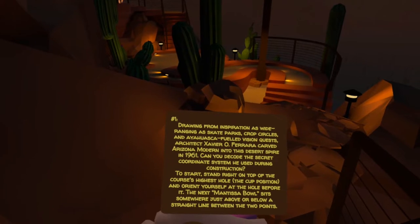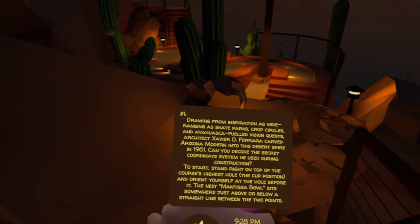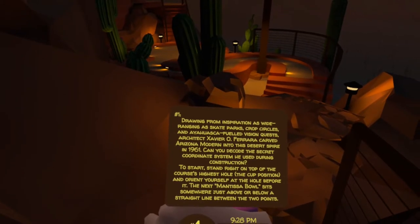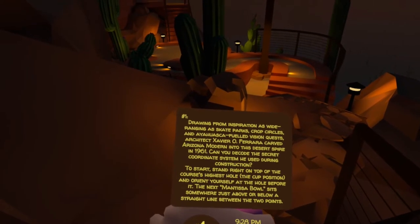Drawing from inspiration as wide-ranging as skate parks, crop circles and ayahuasca-fueled vision quests, architect Javier O. Ferrara carved Arizona Modern into this desert spire in 1961. Can you decode the secret coordinate system he used during construction?